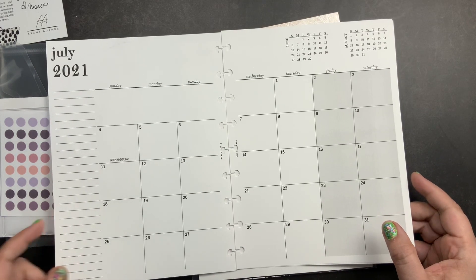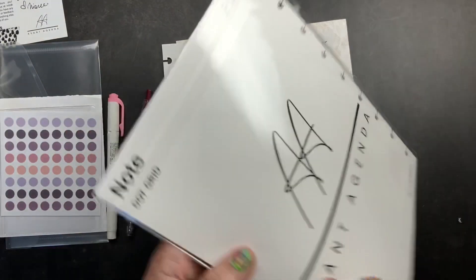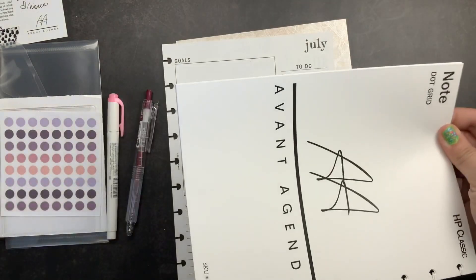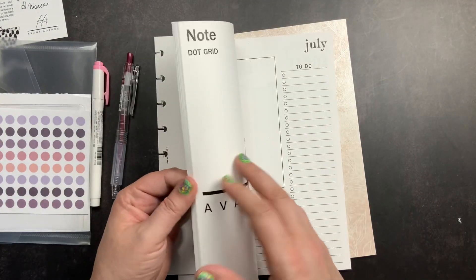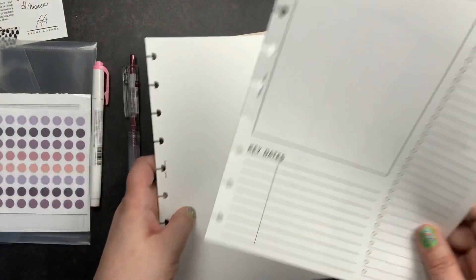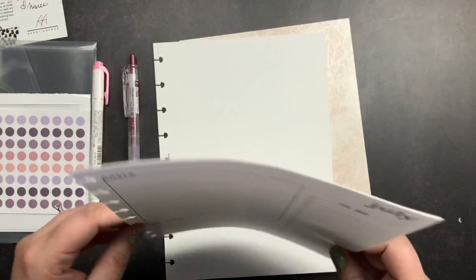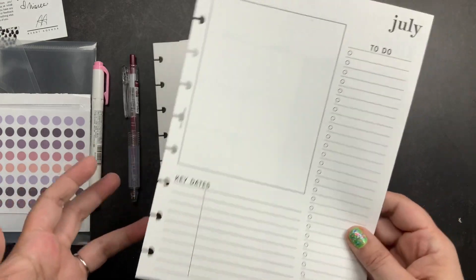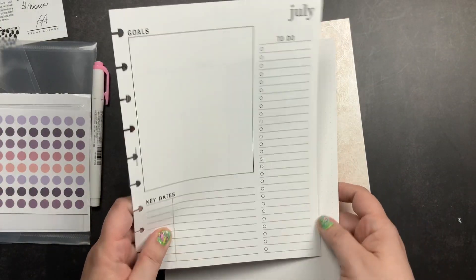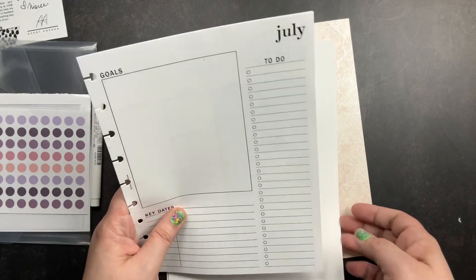The last item is dot grid paper in classic Happy Planner size, which I'm really excited about since I use plain paper all the time. I probably won't use the July monthly insert personally, so if someone wants it to test the layout, redate it, or use it for a matching month, just shoot me an email at justscribble.yt@gmail.com and I'll mail it out.